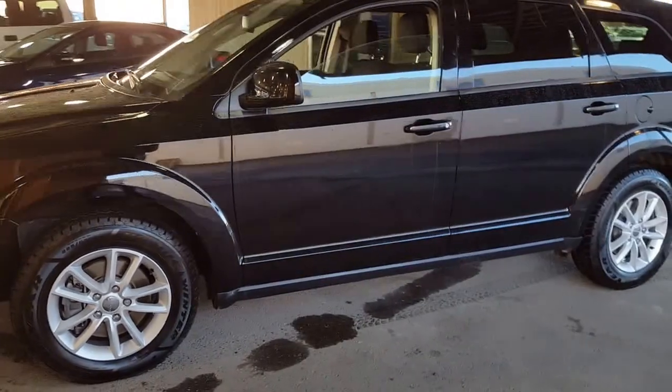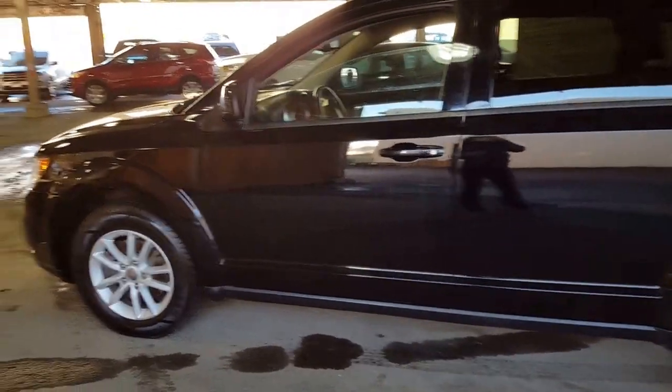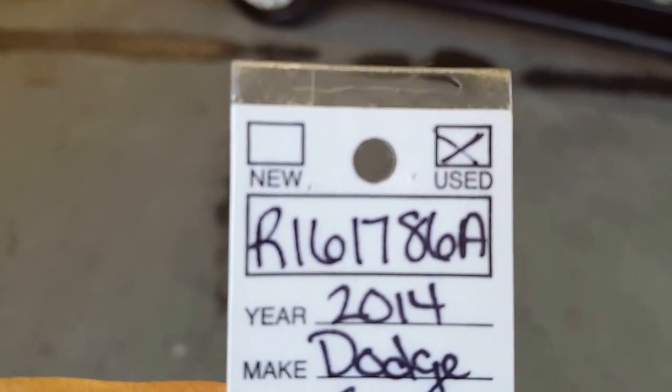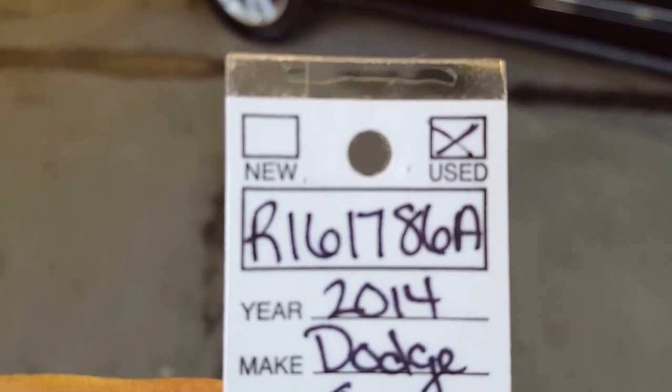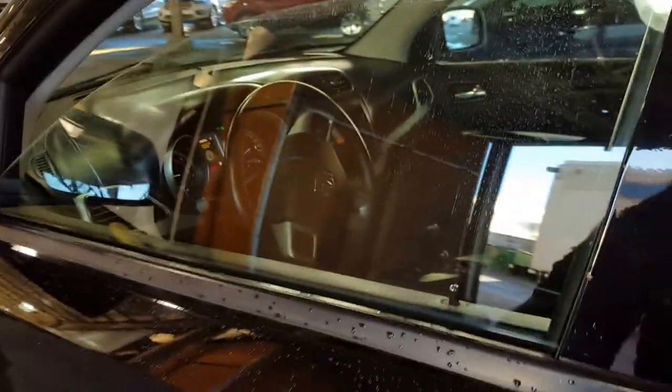If you are interested in coming on down to take a look at this vehicle, quote your salesperson the stock number: R161786A — A as in Apple. They can have it pulled up and warmed up, and you can check it out for size and comfort and all that other good stuff when you get down here.